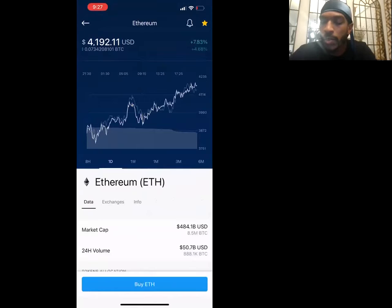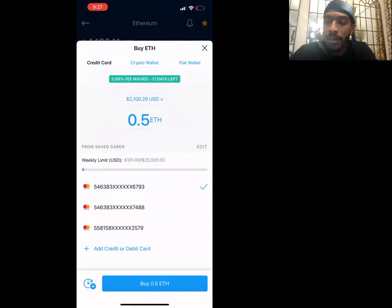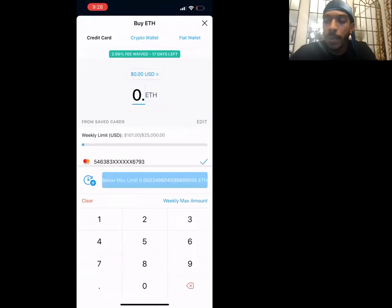Let me show you why I really like the platform. You can use your credit or debit card — just click on what you want to buy. Say I want to buy some Ethereum: I tap on Ethereum, tap 'Buy ETH,' and it's going to have a spot to put in your card information. You just type in however much you want; at the top it tells you the USD amount.